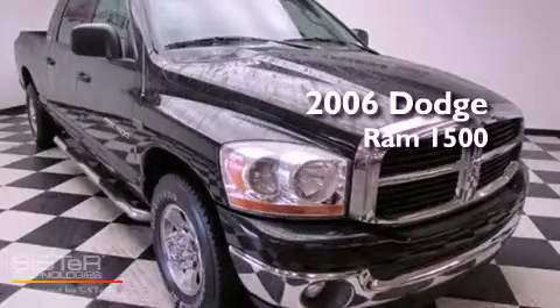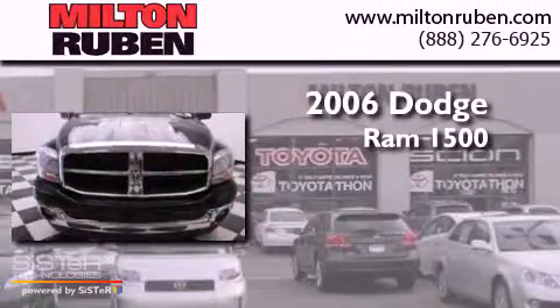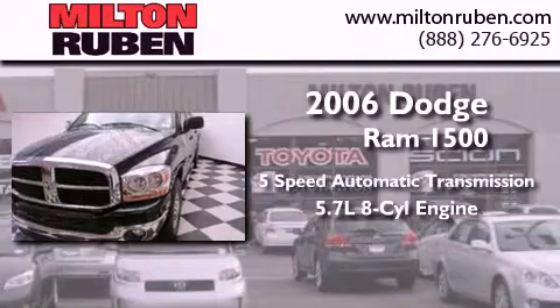This is a 2006 Dodge Ram 1500. This truck has a 5-speed automatic transmission and a 5.7-liter V8.